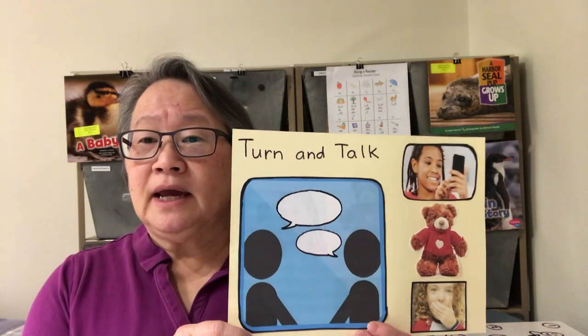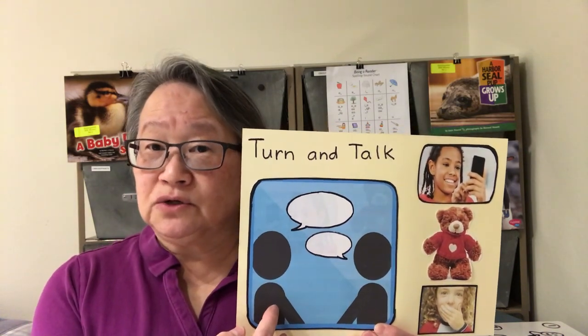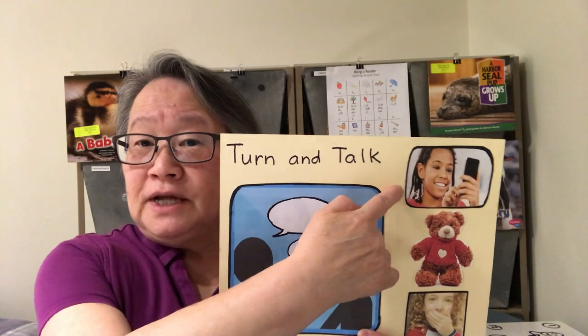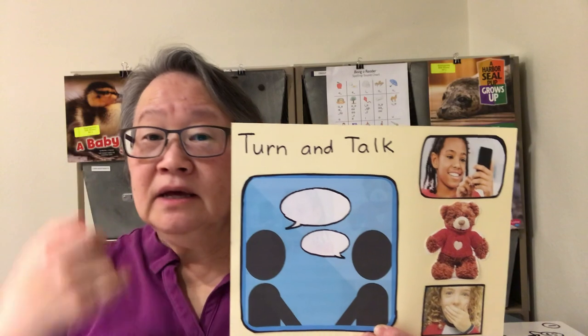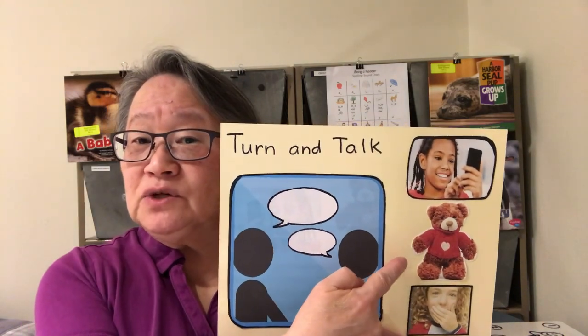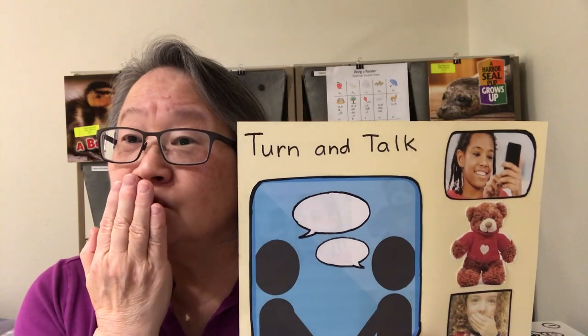Today I might ask you to have some think time. The other really important thing that we'll be doing today is turning and talking. Sometimes you'll have someone at your home that you can turn and talk to. You might pretend to use a phone, or you can pretend to call me. You might use a stuffy to talk to. And Mrs. Burgess's favorite one is to whisper to your hand. So we'll be doing that during our lesson.